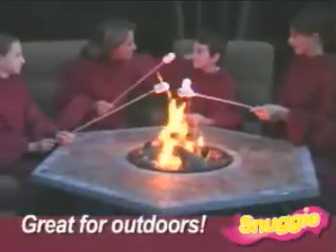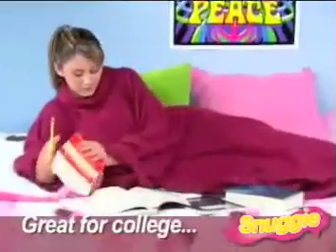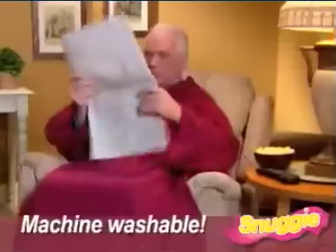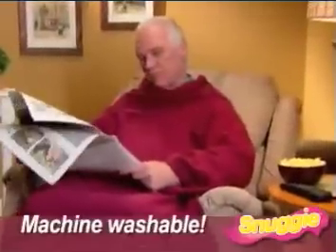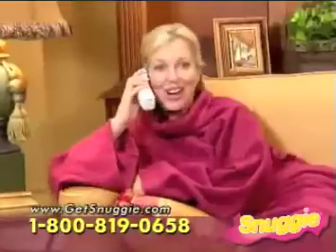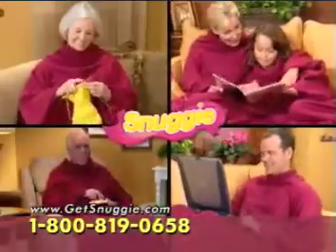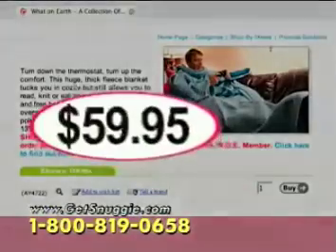Perfect for chilly outdoor evenings, staying cozy and warm at sporting events, and it's ideal for those drafty dorm rooms. The Snuggie is machine washable, so you'll get years of warmth and comfort. Now you can use your remote, enjoy a snack, talk on the phone, do what you need to, and stay totally warm with the Snuggie.